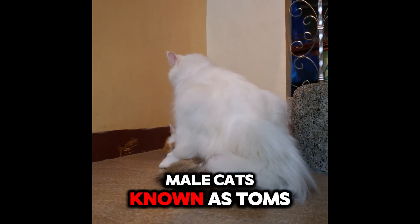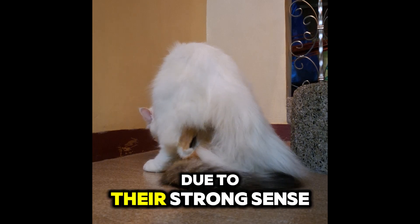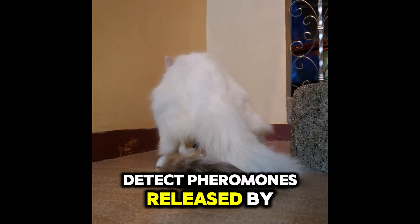Male cats, known as toms, can sense these signals from miles away due to their strong sense of smell and their ability to detect pheromones released by the female.